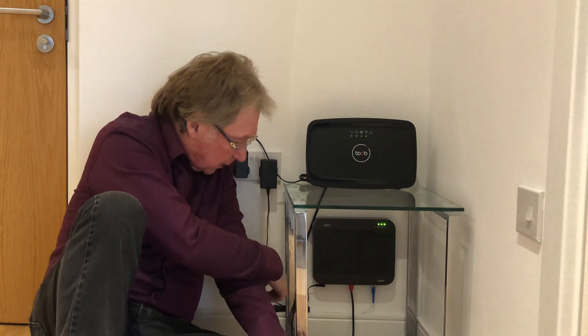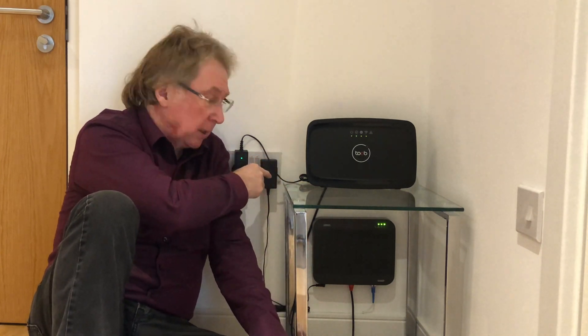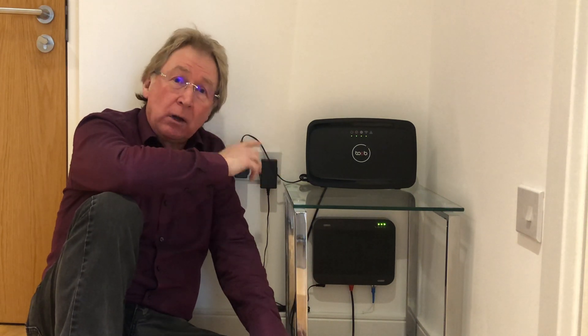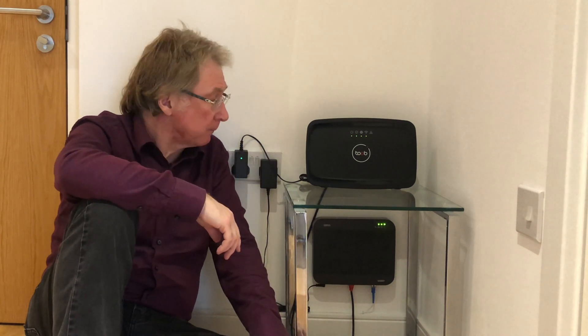So this is my actual setup. The fiber network wire comes in and connects to this box. That then connects to the router and they're both plugged in here. The router can be connected either by LAN connection, but that would mean a series of wires around the apartment, or you can use the wi-fi. And it's those wi-fi speeds I'm going to be testing with some various devices.